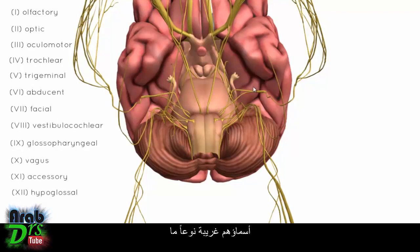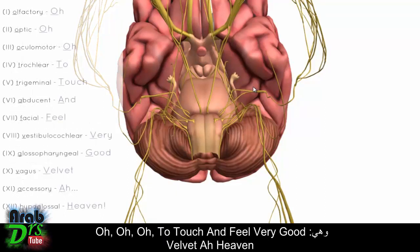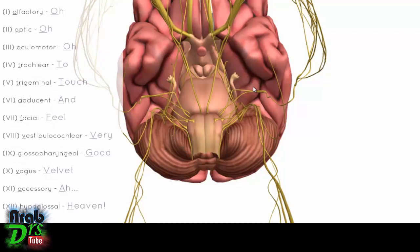The nerves have somewhat strange names, but there is a mnemonic for remembering them. The clean version is: O, O, O, to touch and feel very good velvet, our heaven. The more commonly taught version involves touching and feeling other things — you can use your imagination there.